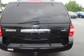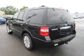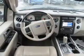Independent suspension. Inside you'll find ventilated seats, third-row seats, leather seats, heated seats, Bluetooth connectivity, an auxiliary input, steering wheel controls, rear temperature controls, automatic climate control, and a backup camera.